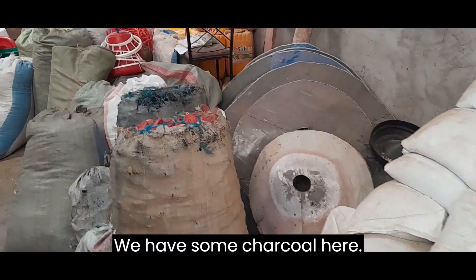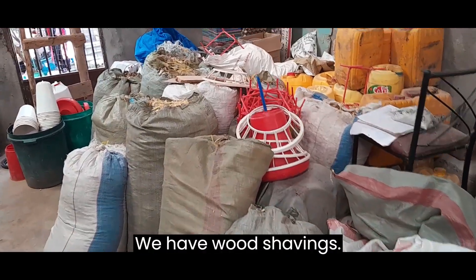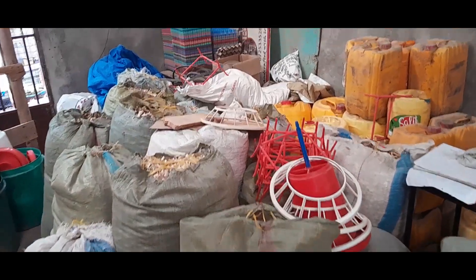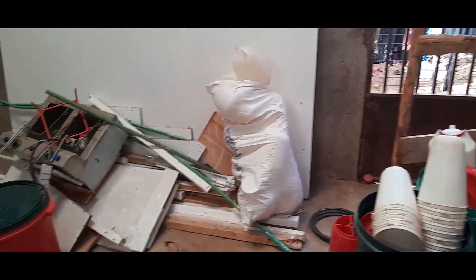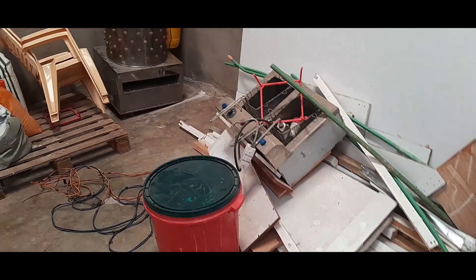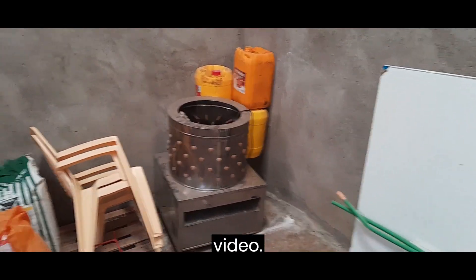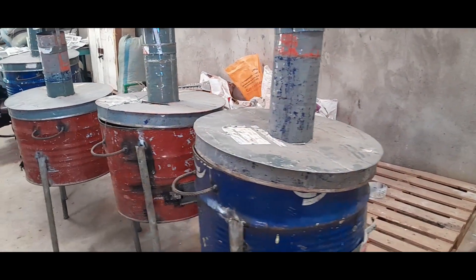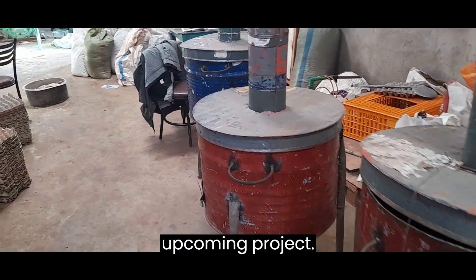We have some charcoal here, and we have wood shavings. We are keeping these for an upcoming project — I'll tell you what that is in another video. Here we also have some stoves for the upcoming project.